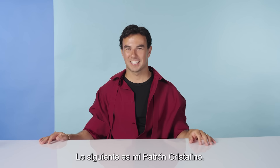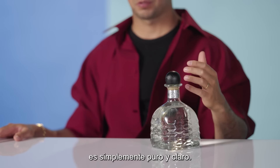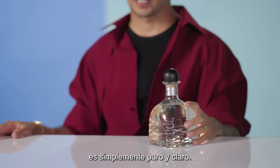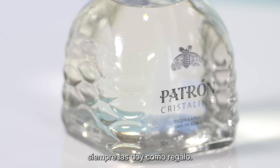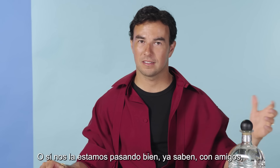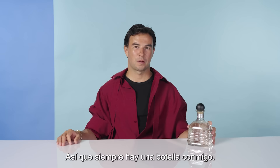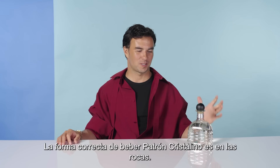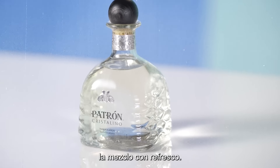Next is my Patron Cristalino. I like the Patron Cristalino because it's just pure and clean. I always take it with me. If I meet someone that I like, I always give it as a gift. Or if we have a great time with friends, I open it up. Or we have a good race to celebrate, on the plane or wherever. So there's always one with me. The proper way to drink Patron Cristalino is on the rocks. When I have to mix it with friends, I mix it with soda.